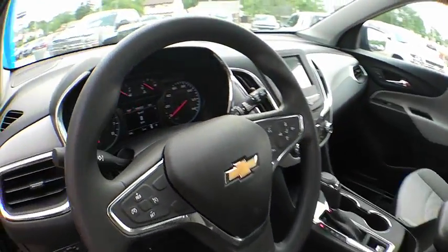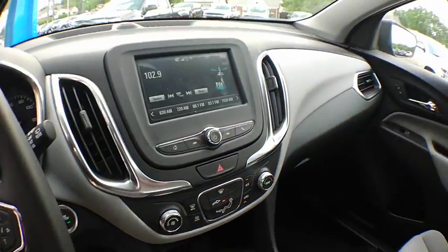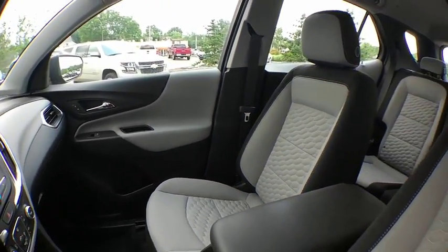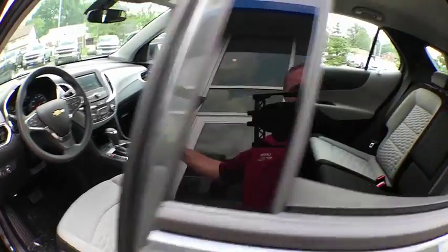Power windows, compass, rear window defroster, security system, trip computer, overhead console, panic alarm, brake assist, remote keyless entry, tachometer, tilt steering wheel.